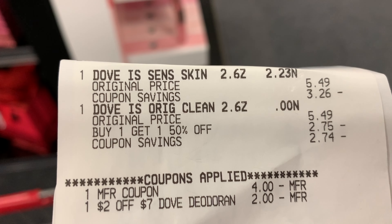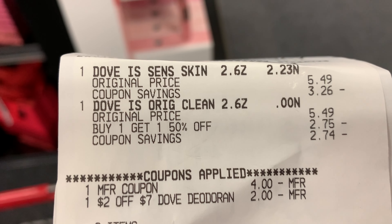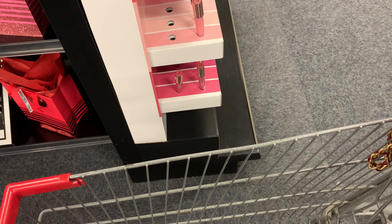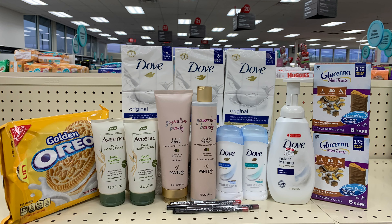Here's the receipt for the Dove deodorant — you can see those coupons. I paid $2.23 out of pocket and got back a $2 Extra Buck.